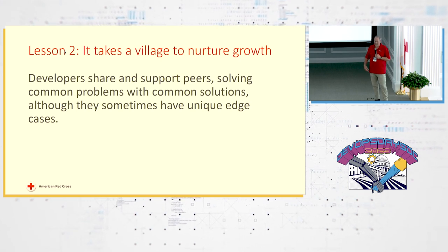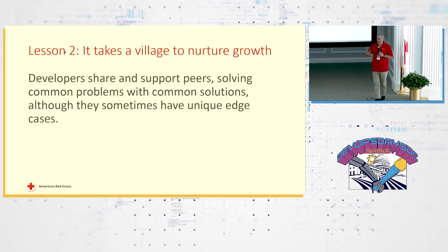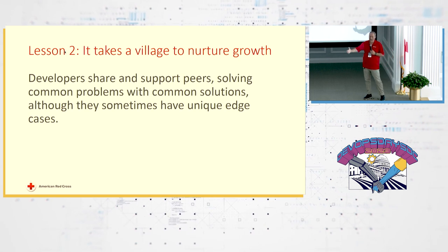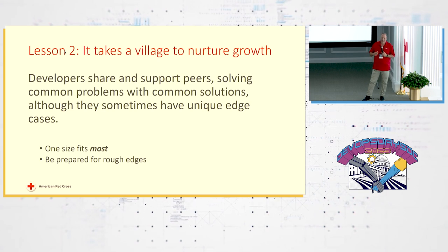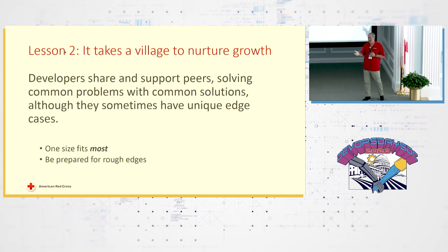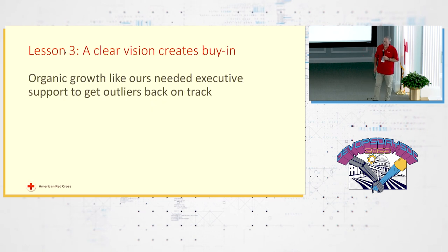Helping developers help each other is key, even if you're not on the same team. One size doesn't fit all — one size fits most. Be prepared for rough edges and it's going to work out. We have some use cases not supported by the enterprise standard, so we have to have workarounds and make do in those edge cases.